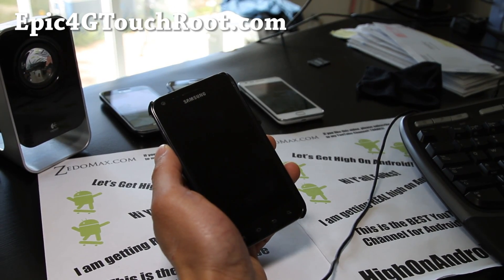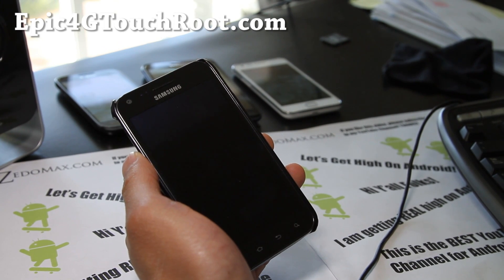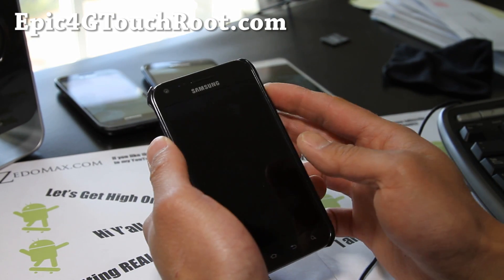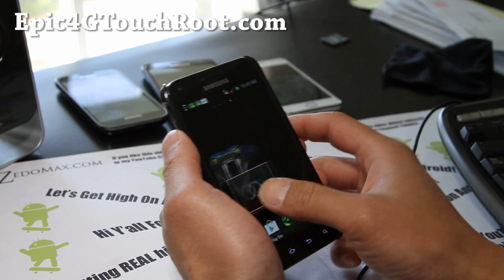Hi all folks, this is Max from Epic4GTouchRoot.com. I've got another ROM review for the Epic 4G Touch — this is the Anaconda ROM. I freaking love this ROM, it's pretty flawless.